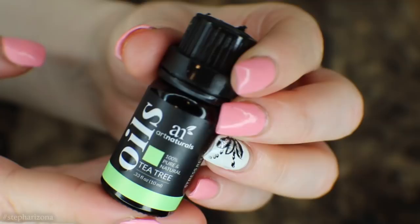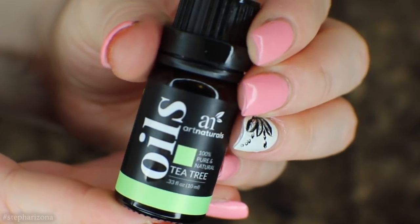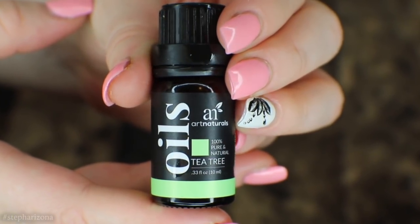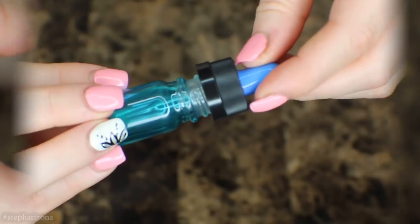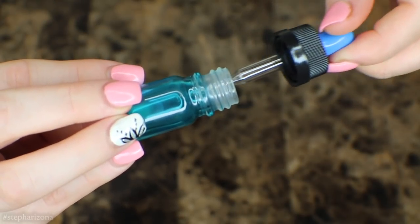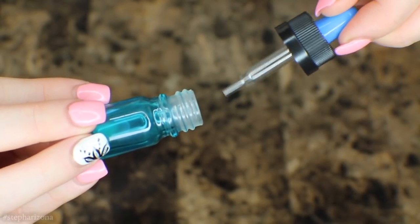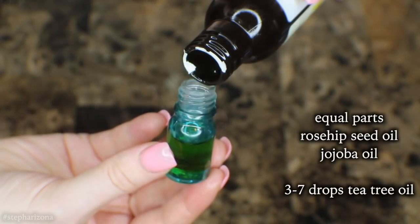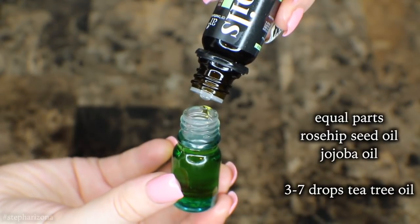Tea tree oil has been used for centuries as a remedy in skin care. This oil comes from the tea tree leaves in southeast Queensland and the northeast coast of New South Wales, Australia. When diluted in a carrier oil, tea tree has antibacterial, antifungal, and antiviral effects that protect and heal the skin from acne. Tea tree oil when diluted can also help to moisturize the skin without overly drying it.